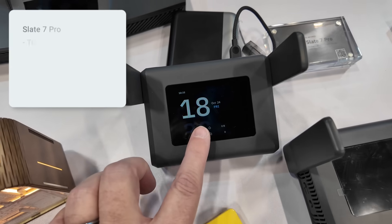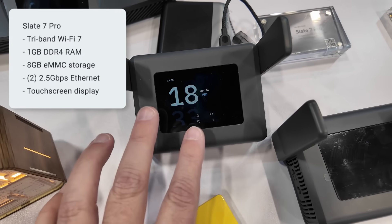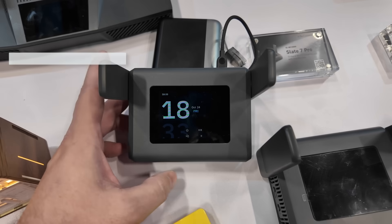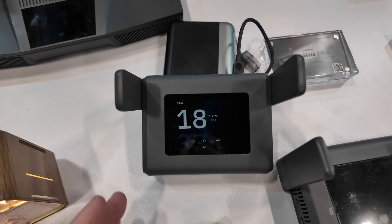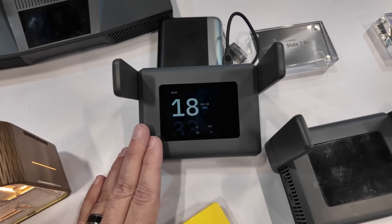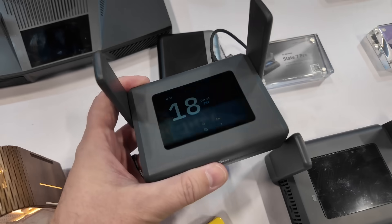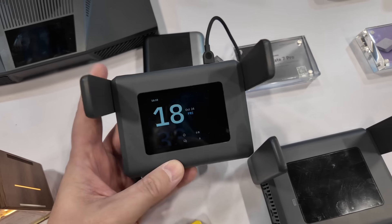Next, we have the Slate 7 Pro. This is an upgrade to the very popular Slate 7 from GL iNet. This one has Wi-Fi 7 like the Slate 7, but it is tri-band — it has all three bands: 2.4 gigahertz, 5 gigahertz, and 6 gigahertz. And of course you can do MLO across all of those bands.